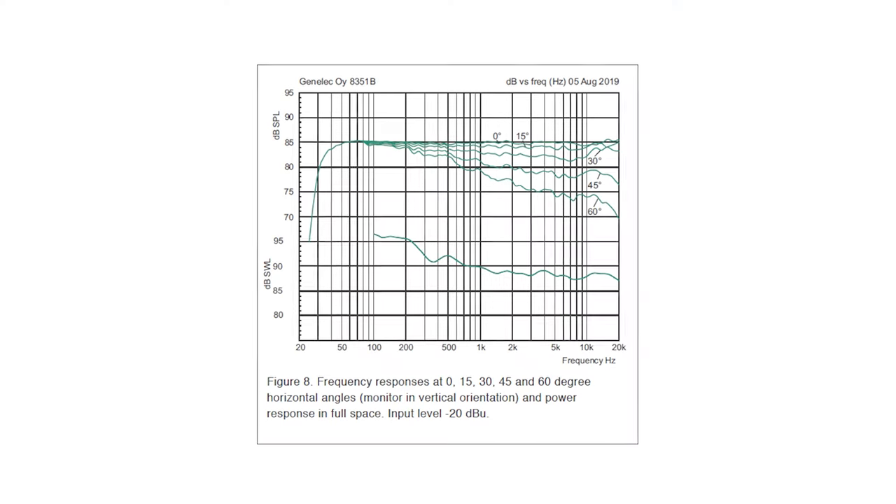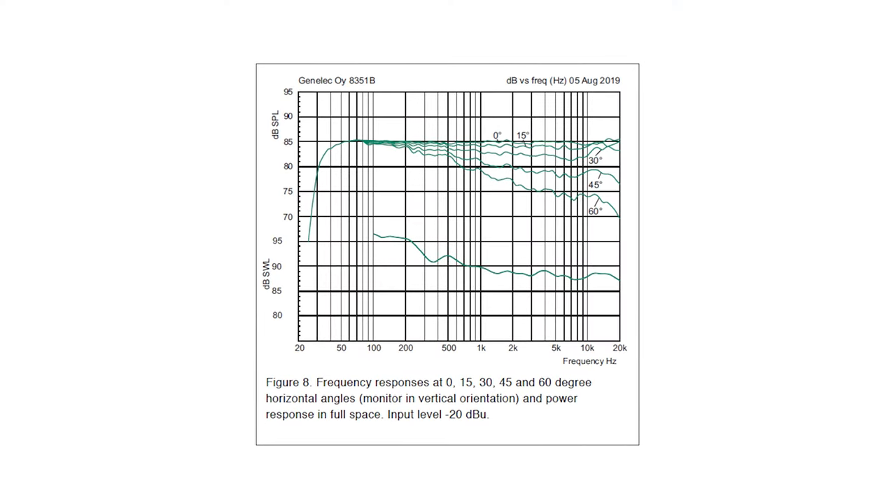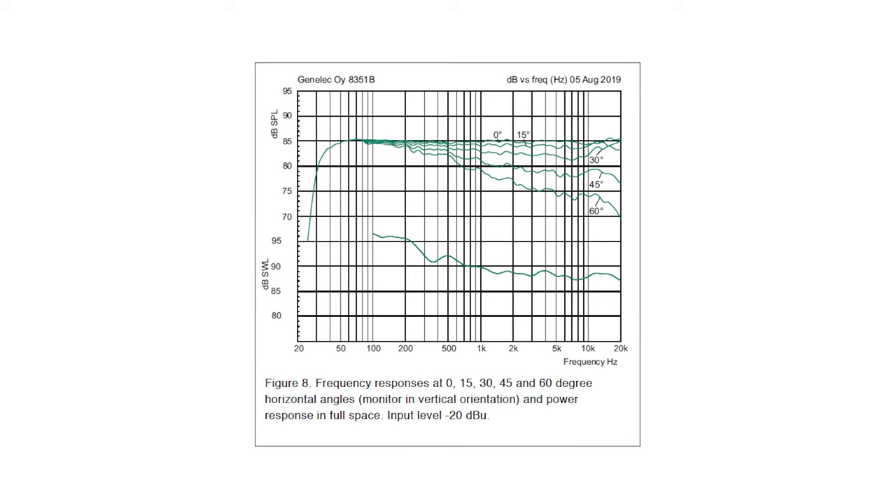If you want to sit a little further away, it also makes sense to choose a larger model. What makes The Ones a perfect choice for home environments is the really wide coloration-free listening zone, so you can move around without the sound character changing too much. Reflections of your room will also be uncolored due to the controlled off axis performance. You might have experienced that certain bass frequencies are over-pronounced in your room — these frequencies will cause a boomy bass and mask a lot of the other frequencies, so in the end you lack clarity.